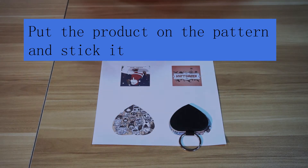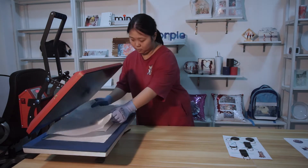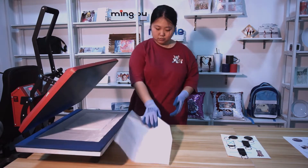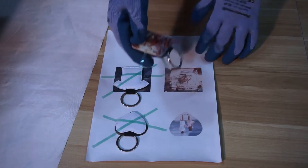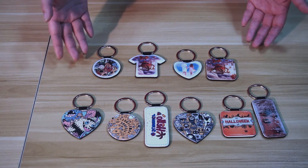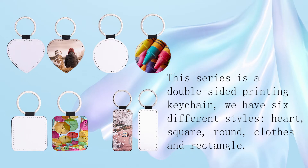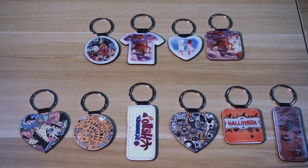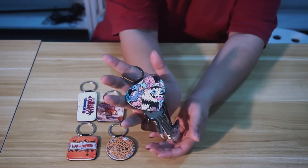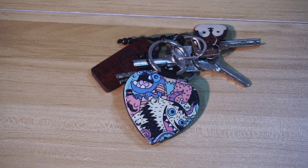We have smooth and other styles available. Help your customers keep their keys handy with these fully personalizable keychains. Thank you, we'll see you next time.